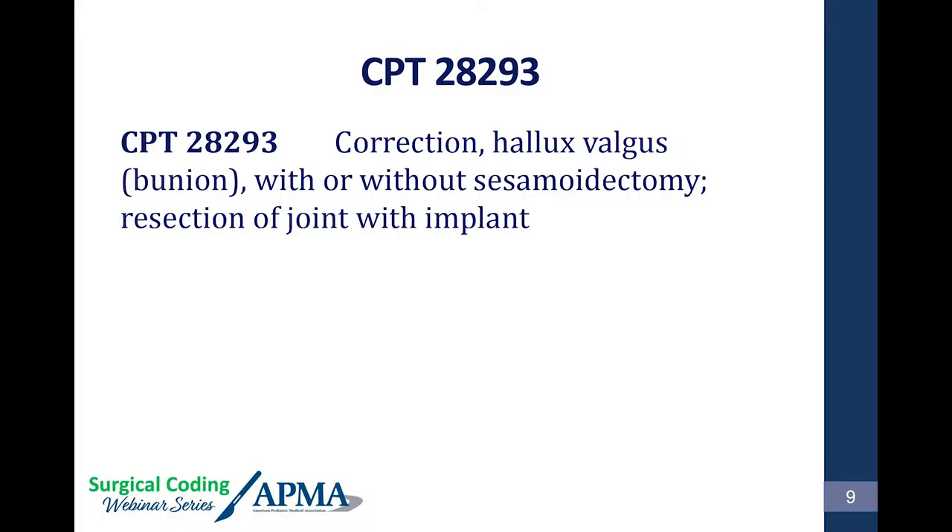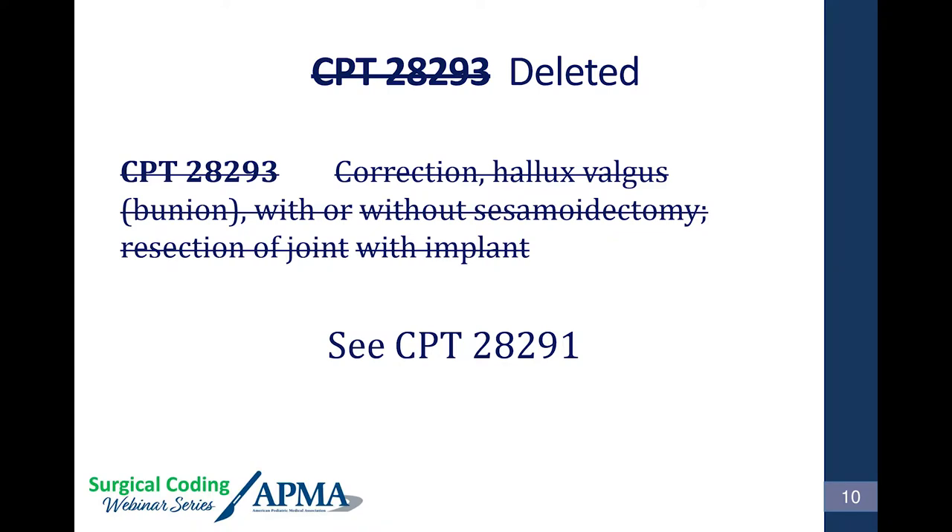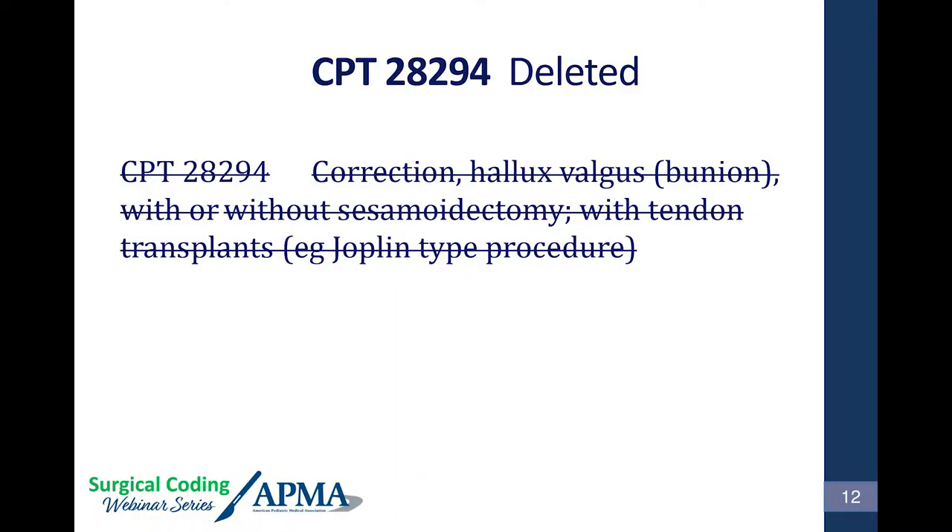CPT 28293 — hallux valgus correction with joint resection and implant — is deleted. If you have an old CPT book, cross it out; it no longer exists for any payer. 28294 was also deleted. The reason: people just weren't doing the procedure — only about 200 were done in 2016 nationwide — so the code was removed.